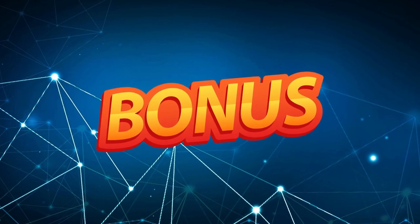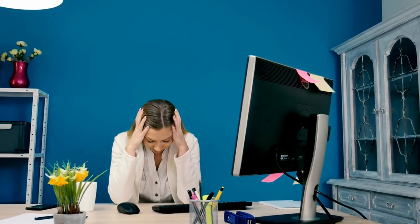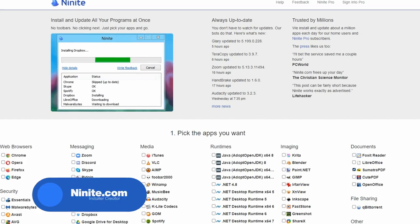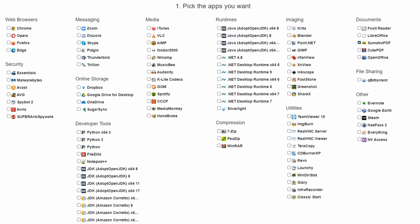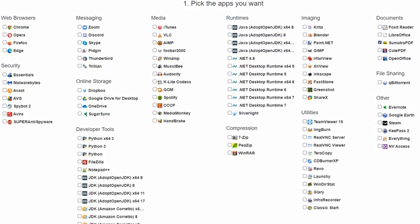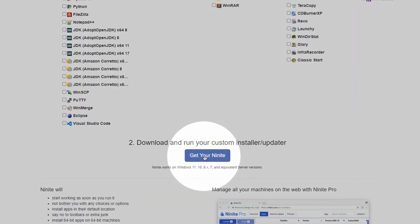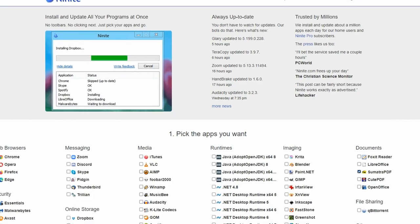Now time for our bonus section. We have talked about all the software that you should have on your Windows, but it will be a super time-consuming task to download and install all these programs one by one. So, I present you Ninite. Ninite is a convenient and hassle-free way to install a wide range of software programs on your computer. It's a great tool for anyone who wants to quickly and easily set up a new computer or install multiple programs at once. Just select the programs you want and click on 'Get your Ninite.' A download setup will appear — install it and all your programs will be installed. It's that easy and simple.